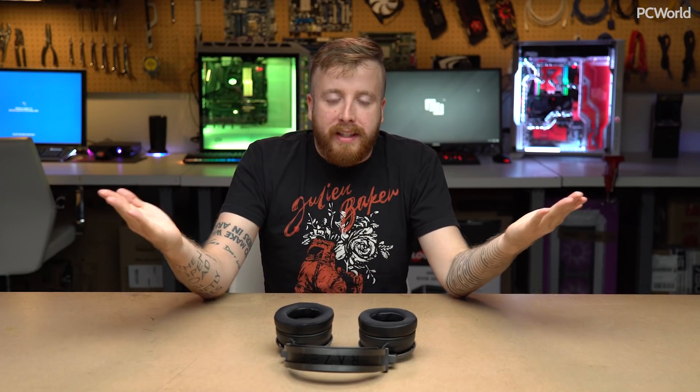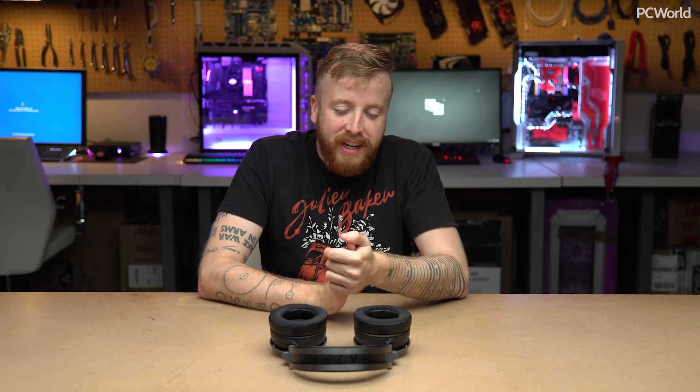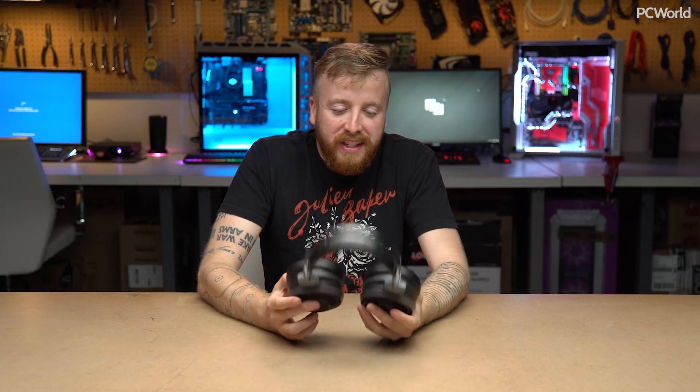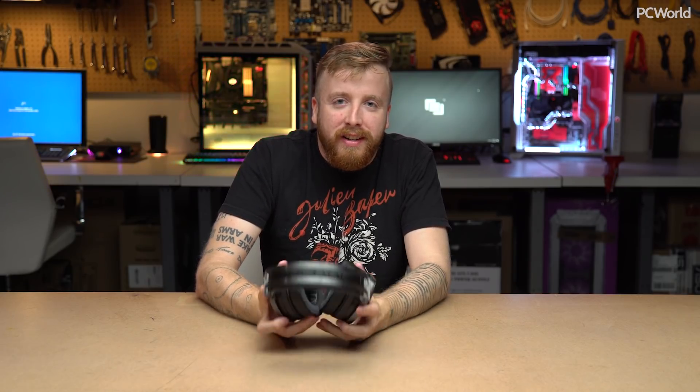So it's interesting. We'll see if it spreads or if this is a one-off from Razer. As always, they are a very experimental company, and I don't know — that's fun. I look forward to seeing all these weird Razer projects even if none of them really catch on.